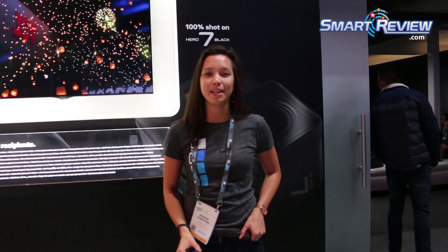Hi guys, we're at CES 2019 and we're at the GoPro booth. My name is Maddie Gunther and I do product marketing for GoPro, and I'm going to tell you guys a little bit about the newest camera here, the Hero 7 Black.